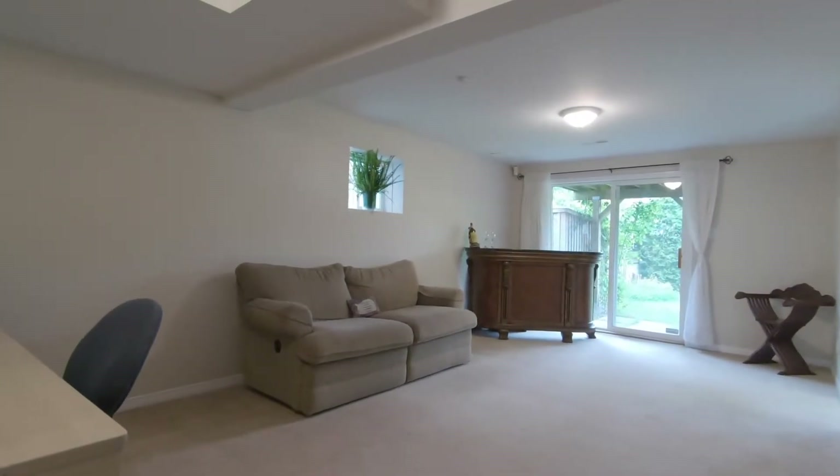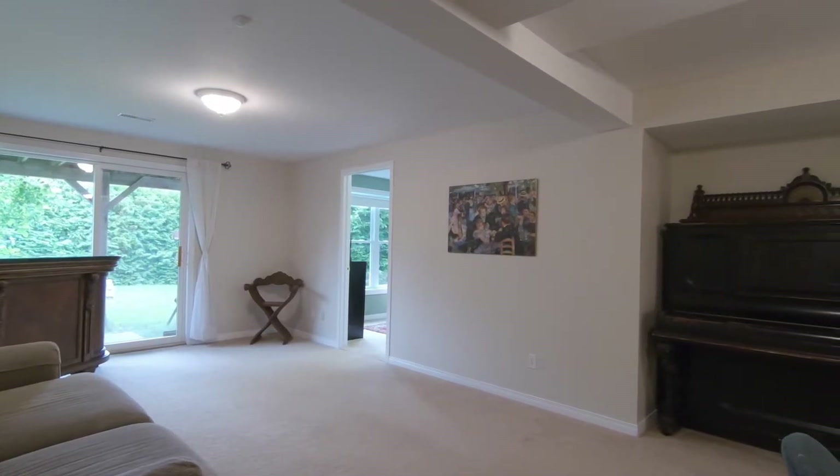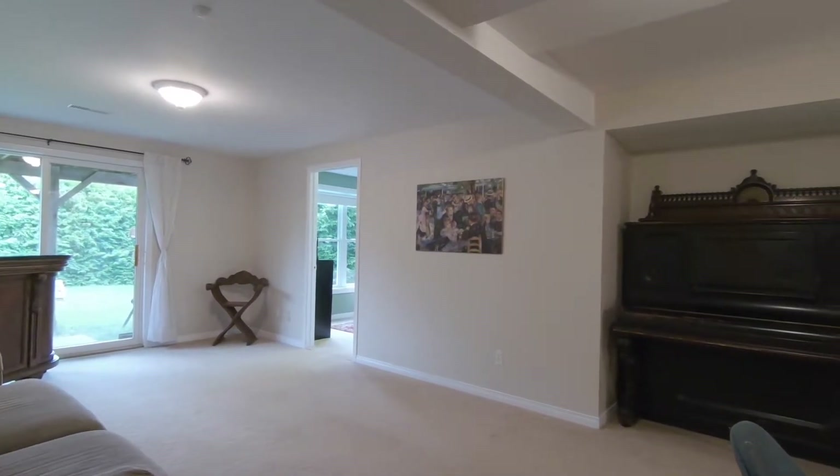This home has a great-sized basement that has been freshly painted with a walkout, a bedroom, an office, and a great living area.